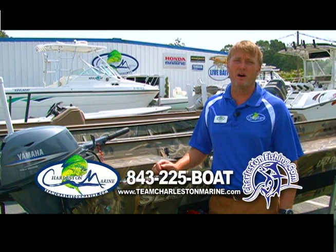Looking for a new aluminum boat? Charleston Marine now carries SeaArc boats rigged with the reliability of Yamaha or Honda outboards.